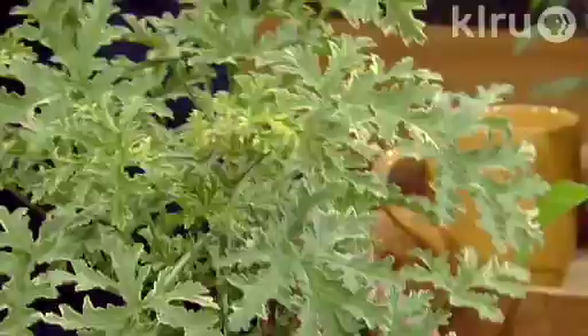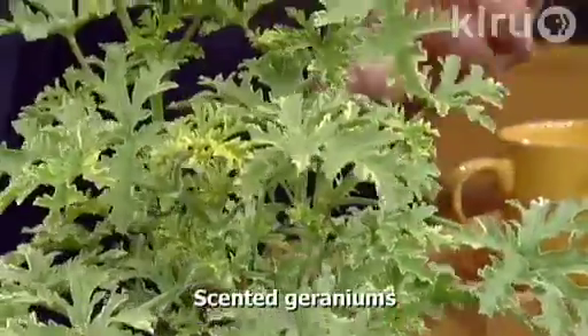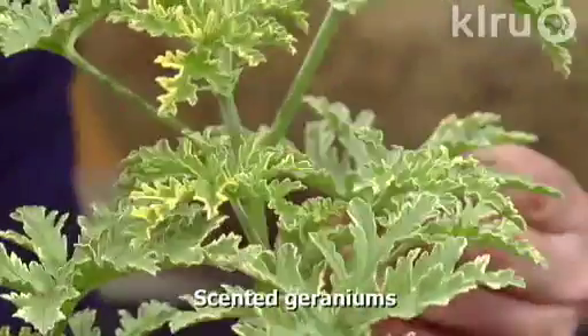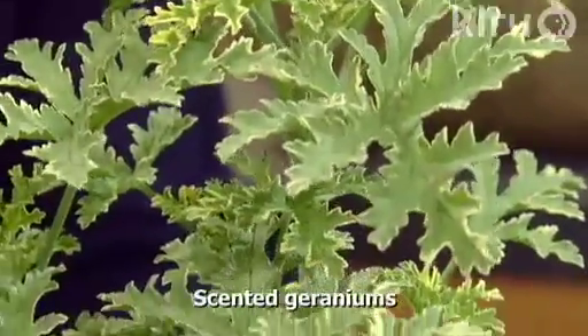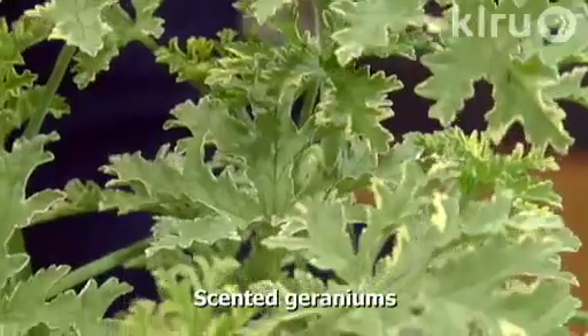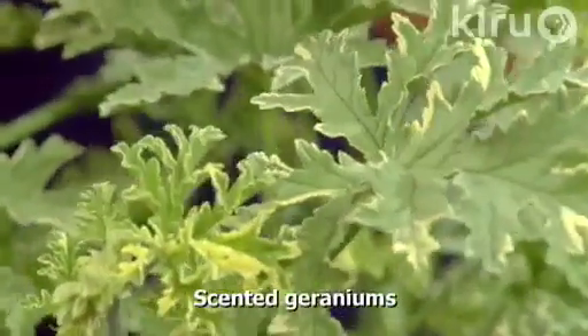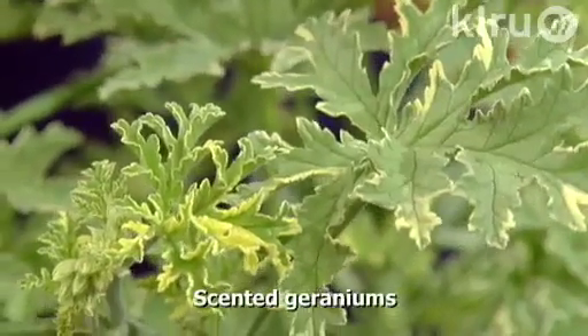Scented geraniums — I have to say I love geraniums generally, but the scented ones are especially cool. You've brought a number of different ones here, and these are really aromatic. They're extremely aromatic, so they're both an aromatic herb and a culinary herb. You can use them as a base for pound cakes, and they can be used as garnishes and in teas. The nice thing is they're more shade tolerant than a lot of the other herbs.